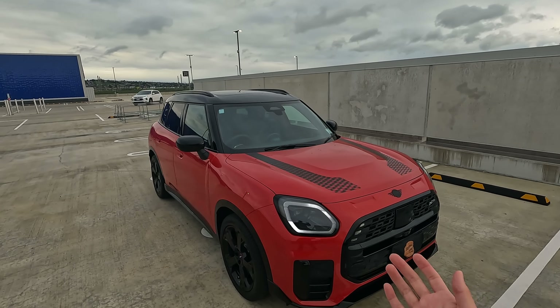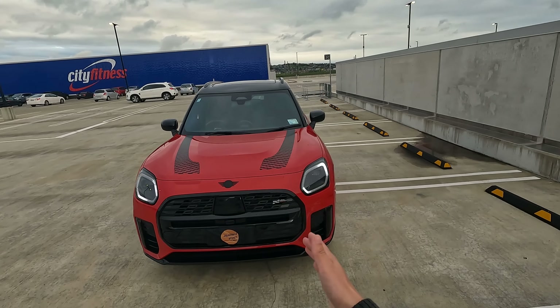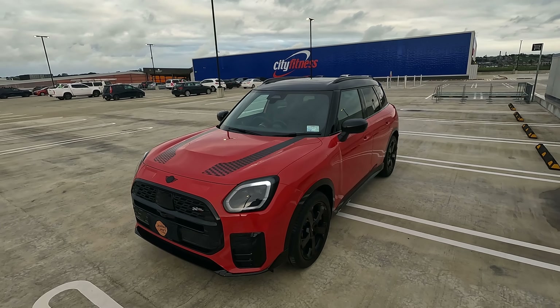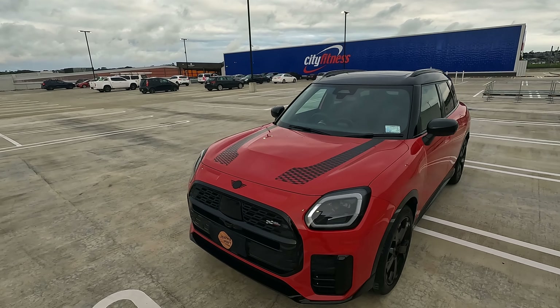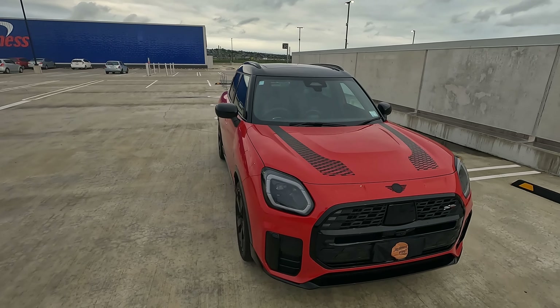This particular version is considered to be the highest spec for the standard Mini Countryman. This is called Mini Countryman S R4 GCW. Although it does have the GCW name, it's not the proper GCW. Instead, you are getting all the GCW treatment with a 2-liter turbocharged petrol motor.